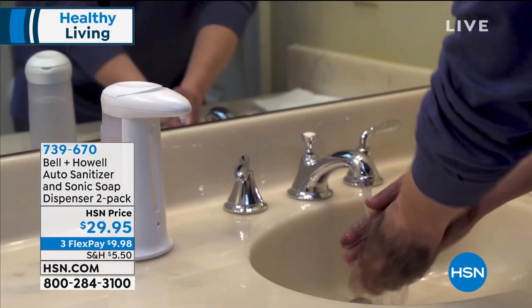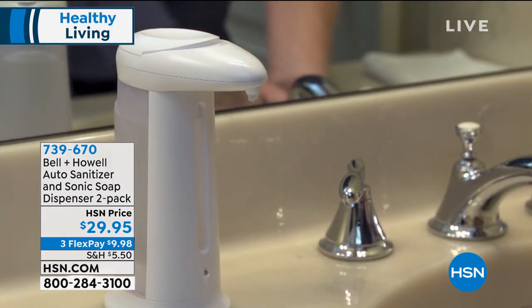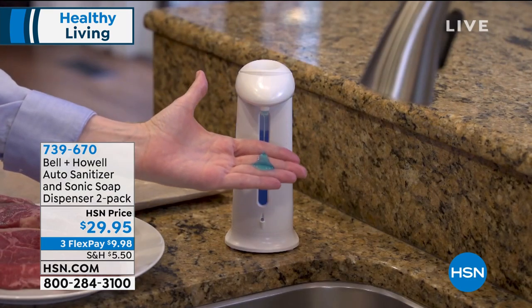This is the way of the world. Here at HSN they install touch-free dispensers, even for the paper towel rolls.